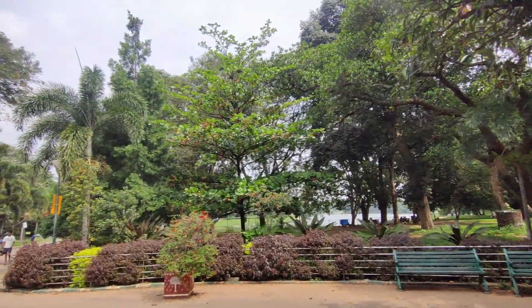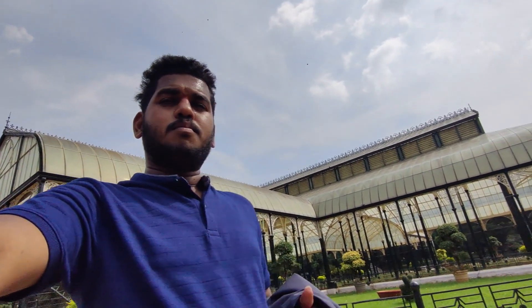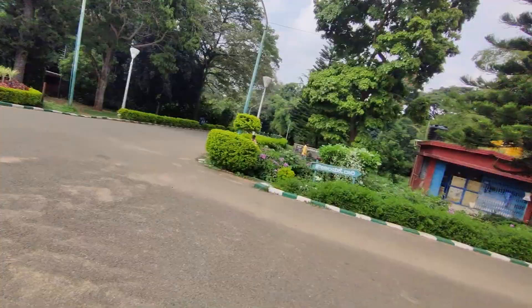This is the Lalbagh — this is the famous house. This was the Fountain Browse. This is from the 17th or 18th century. After that, Tipu Sultan converted it into the famous Mughal Garden.